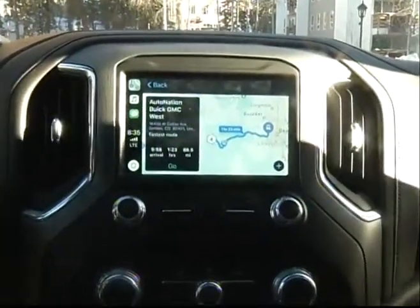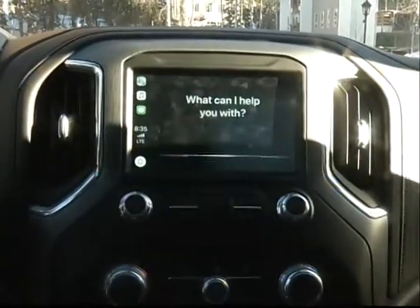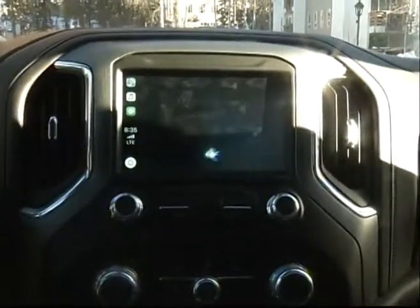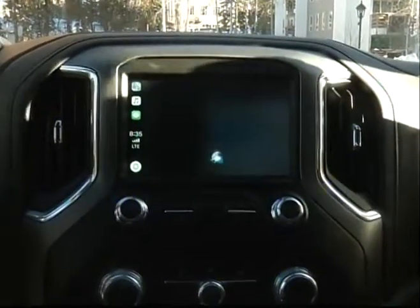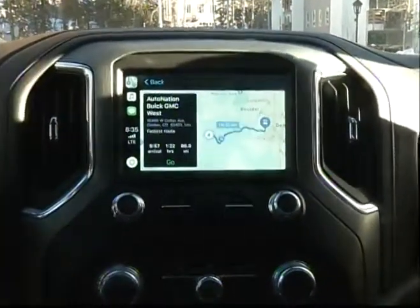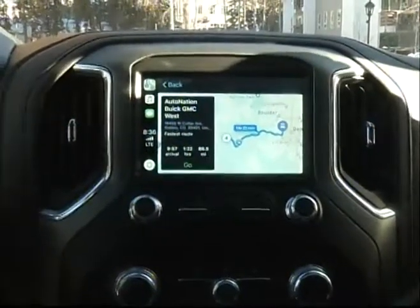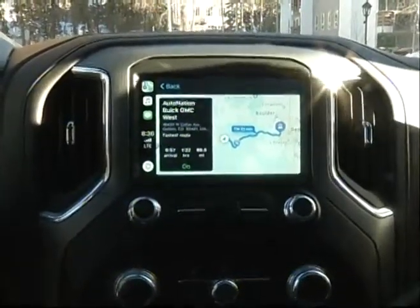The best part — you've got this great navigation system and Siri. At any point you can say, 'Hey Siri, take me to the nearest GMC dealership.' It's absolutely amazing — you don't even have to hit any buttons to talk to your personal assistant Siri.